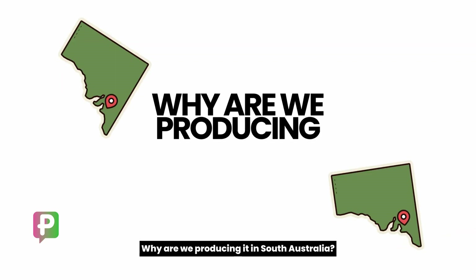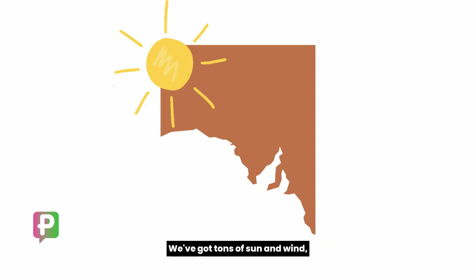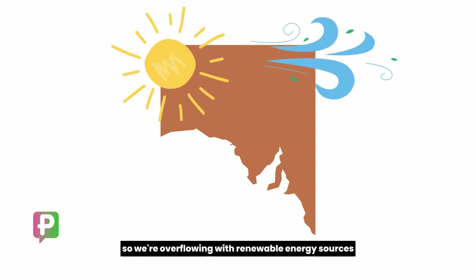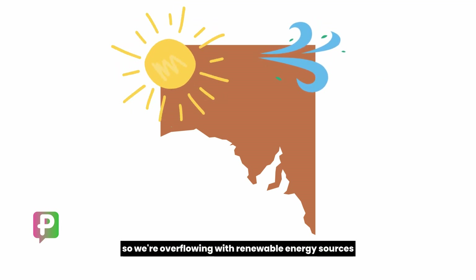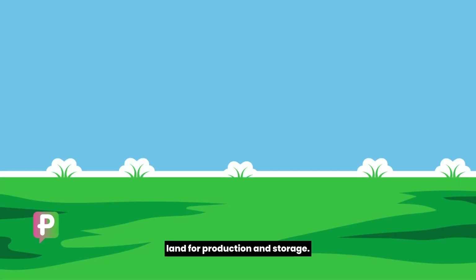Why are we producing it in South Australia? Because SA is leading the pack when it comes to renewable energy. We've got tons of sun and wind, so we're overflowing with renewable energy sources that are perfect for making green hydrogen. Plus, we've got lots of land for production and storage.